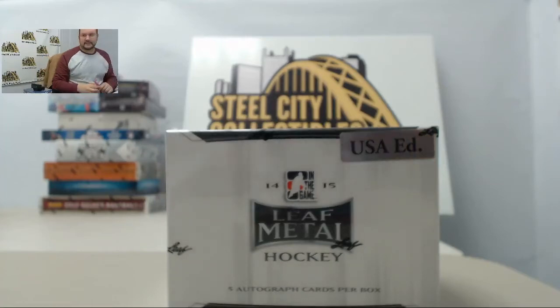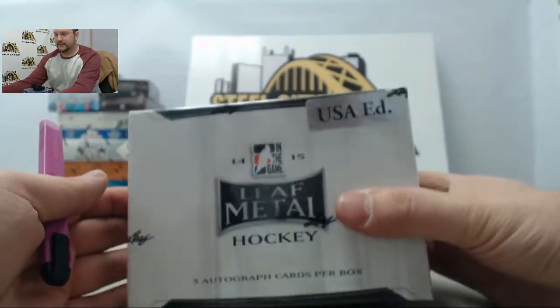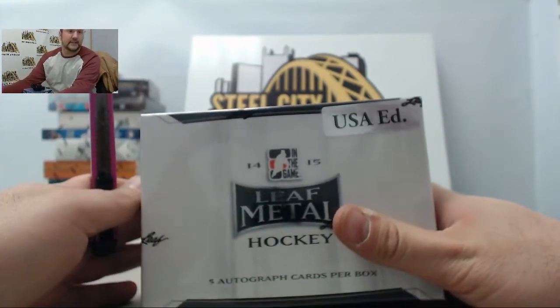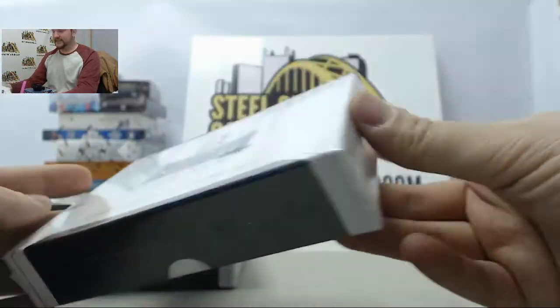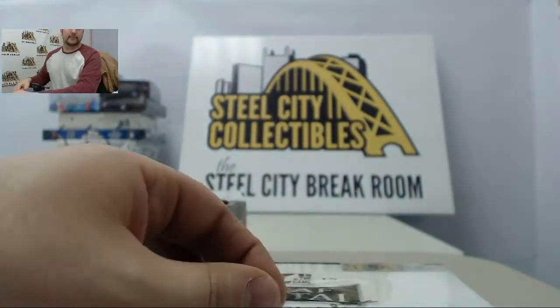Up next in the Steel City Brake Room we have three boxes of 2014-15 Leaf Metal Hockey. This one's going up for Mark. Thank you again Mark for purchasing and breaking, and good luck. Factory sealed boxes, USA edition. Five autos per box.